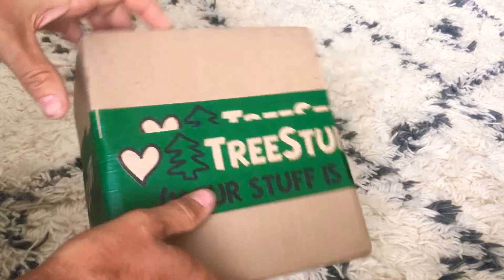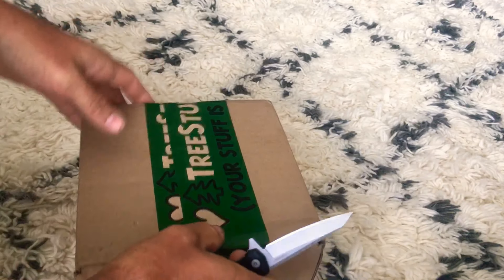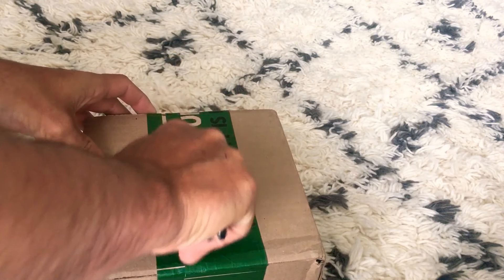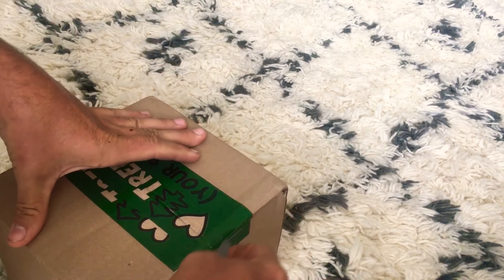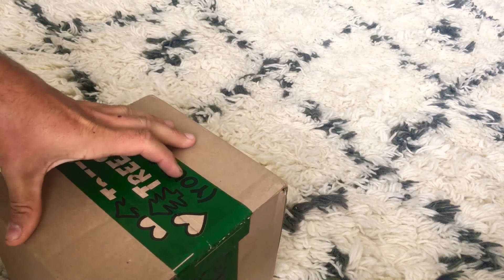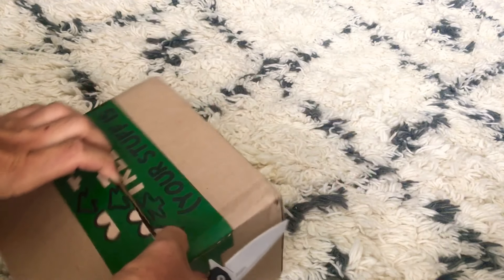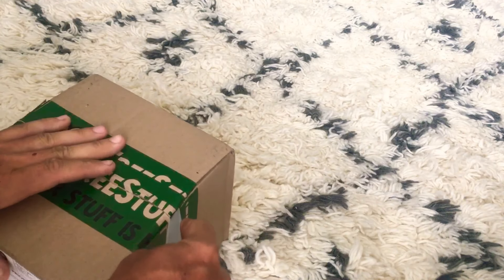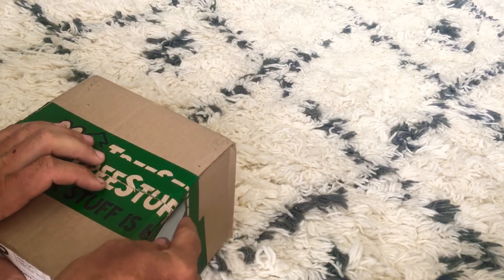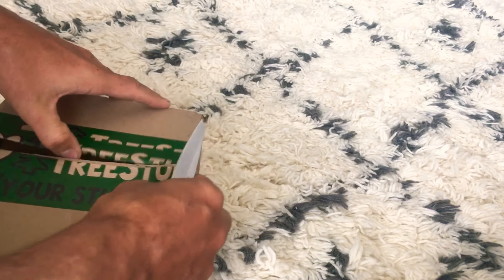One more package to go over today, let's see what we got in this box. Check out my other video about this little knife — definitely a knife that I think most people should look at for the price. I always lose knives so I can't afford something like a Benchmade because they're too expensive for me to just drop out of my saddle and lose in the woods.